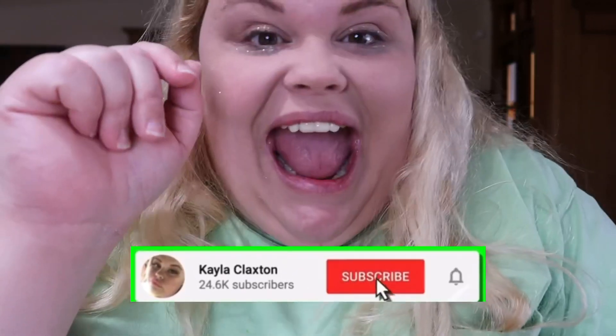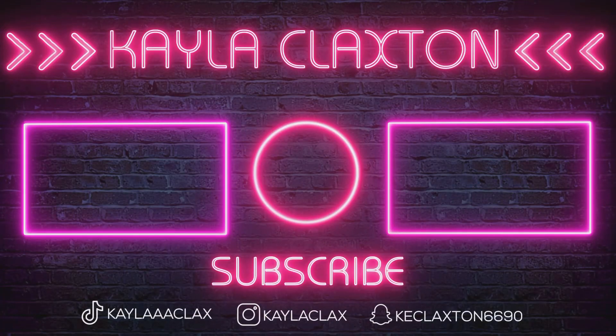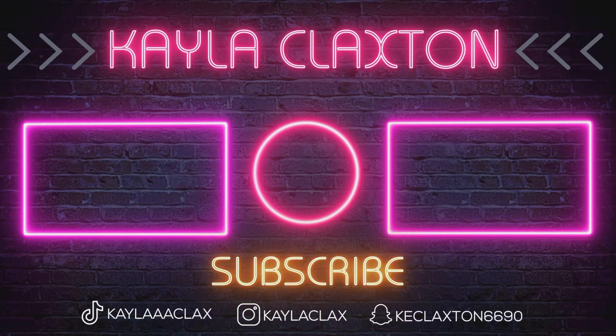Alright y'all, that's the end of the video. Post notification shoutout goes to this person right here — thank you so much for having on your post notifications. Subscribe, y'all, bye bye!